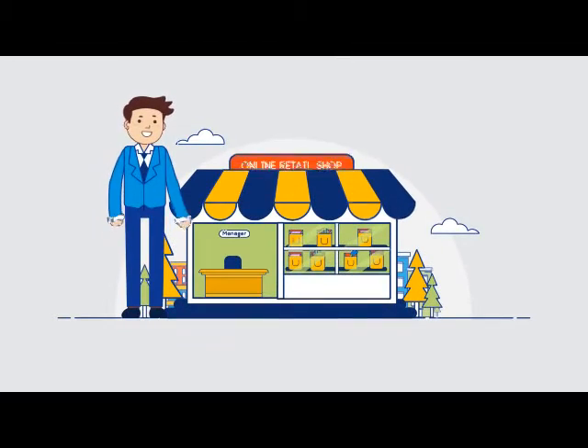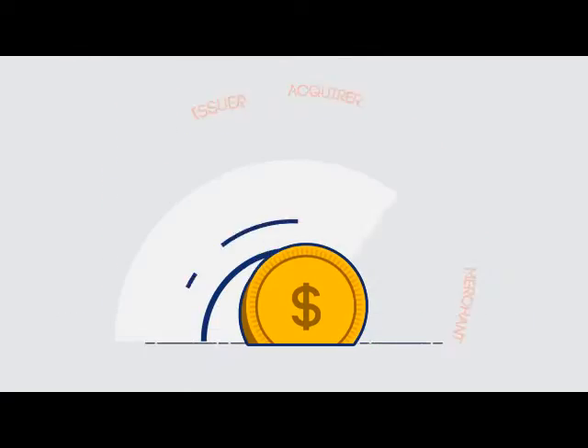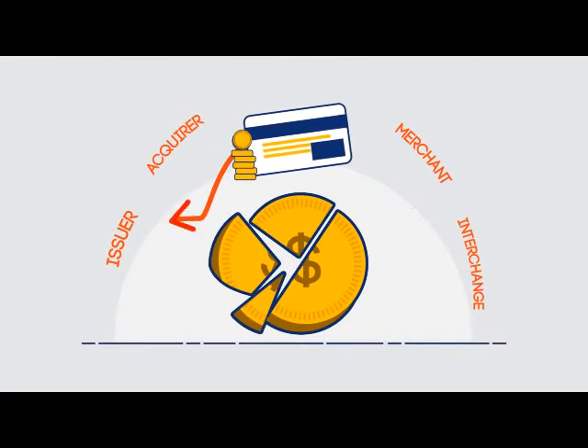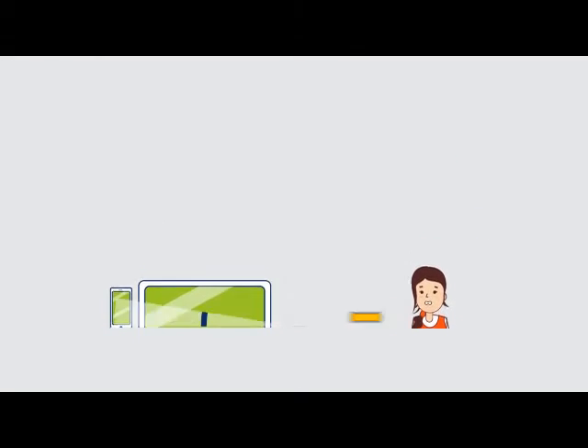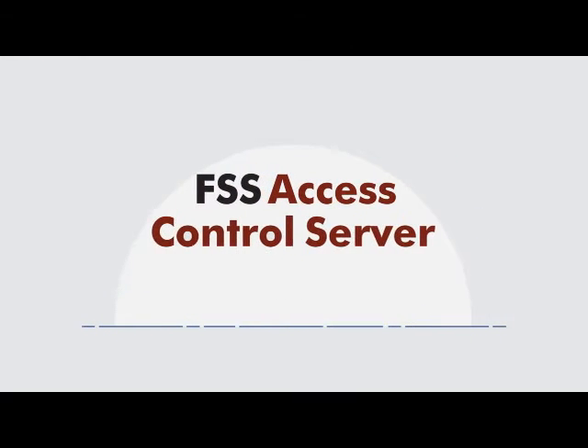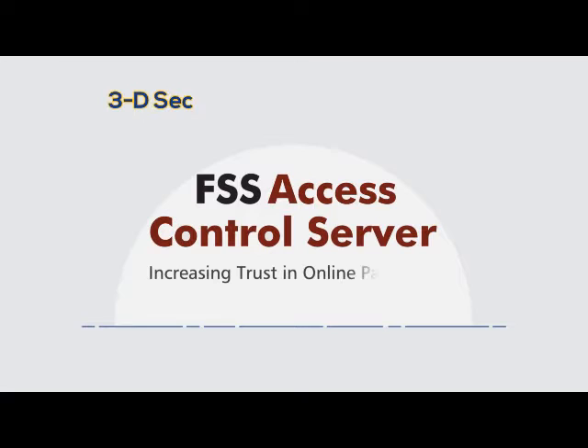John is the manager of Zip Card, an online retail store. Card transaction disputes have led to revenue loss, and cardholders like Sarah are reluctant to do online transactions due to the risk of fraud.